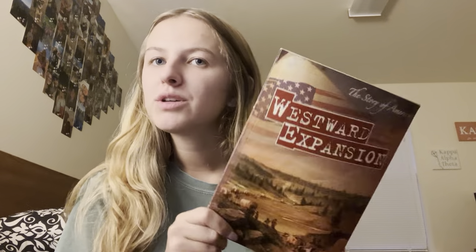So the book is about America's history after the Revolutionary War. I think you're really going to enjoy learning about what life was like in the past and what decisions America made and why. The Story of America: Westward Expansion.